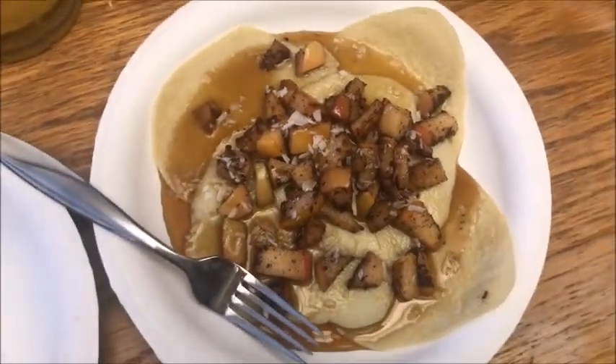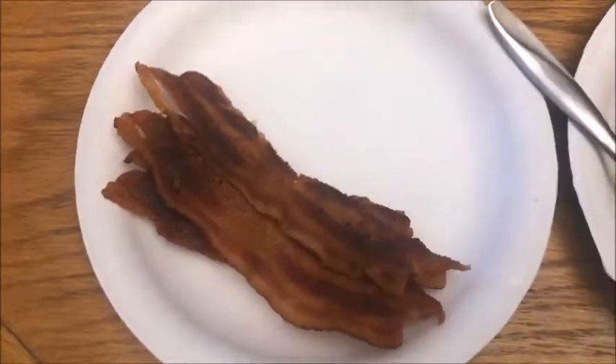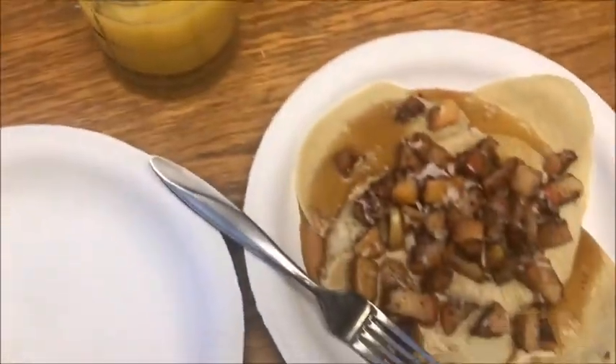Today I decided to make something a little different — spiced apple crepes. The crepe batter is coconut flour and tapioca starch. Then we put some apples in a pan with cinnamon and nutmeg, sauté those up, and put them on top with a little maple syrup and bacon on the side. I also put some coconut flakes on top, and I'm having a little orange juice to go with it. It looks really good and tastes really yummy!